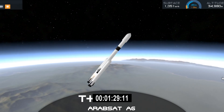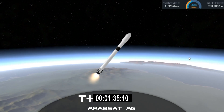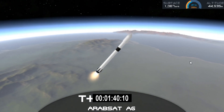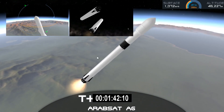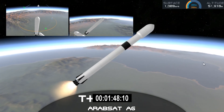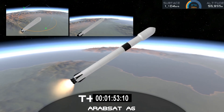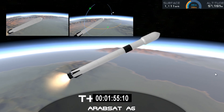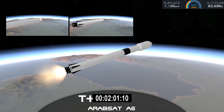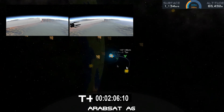BECO. Booster separation confirmed. Successful separation, if you can hear me over the cheering. Side boosters now beginning a flip to begin returning back to Cape Canaveral. Side boosters have begun the boost-back burn. The center core has throttled back up to power. Everything looking good on the flight of Falcon Heavy.